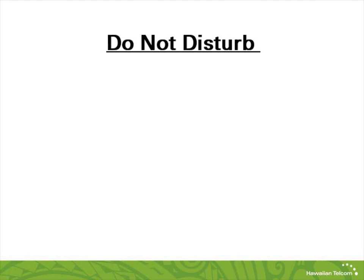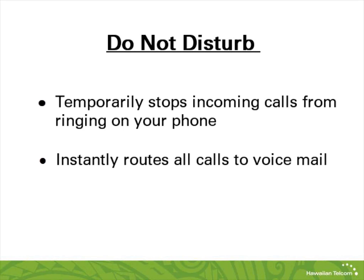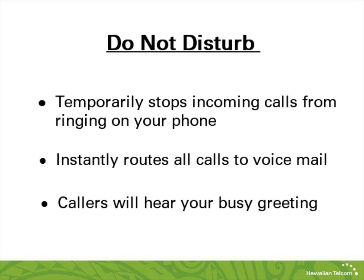Do Not Disturb allows you to stop incoming calls from ringing on your phone temporarily. It will instantly route all your incoming calls to voicemail. When you have Do Not Disturb enabled, callers will go to your voicemail and will hear your busy greeting.